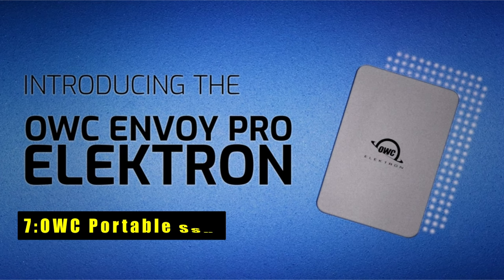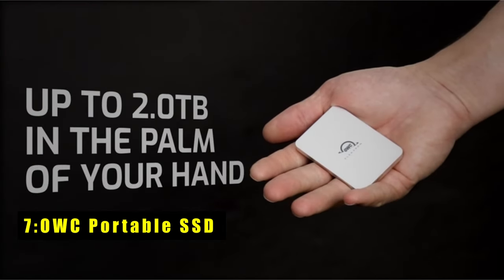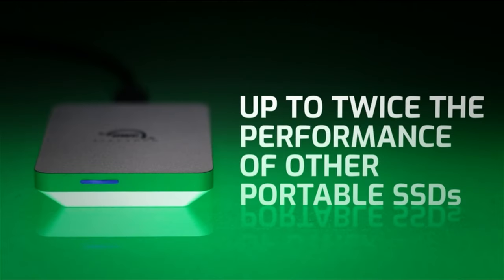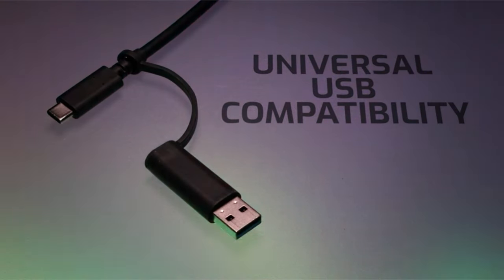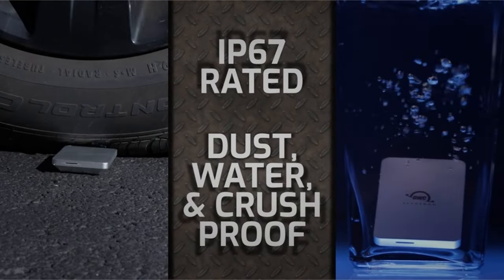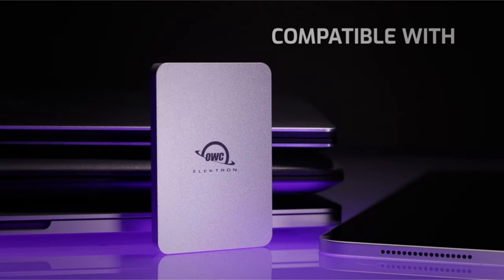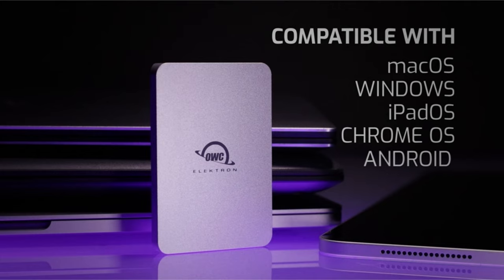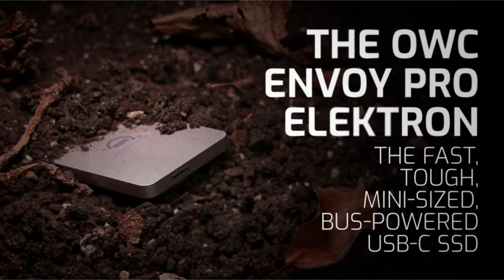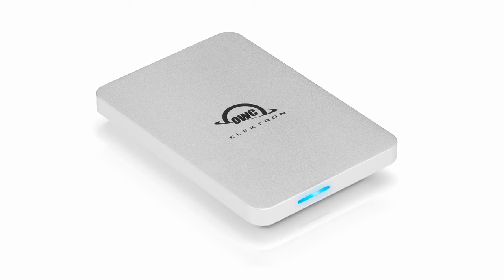At number 7 is the OWC Portable SSD, the ultimate storage solution for the iPad Pro 11 and 13-inches in 2024, offering unparalleled speed, durability, and compatibility. With up to 1011 MB/s real-world performance, it allows you to save, backup, and edit personal and work files with ease. Its heat-dissipating aircraft-grade aluminum housing ensures silent, throttle-free performance, while being crush-proof, dust-proof, and waterproof-rated IP67 for added durability.